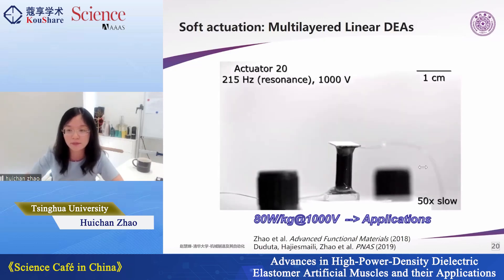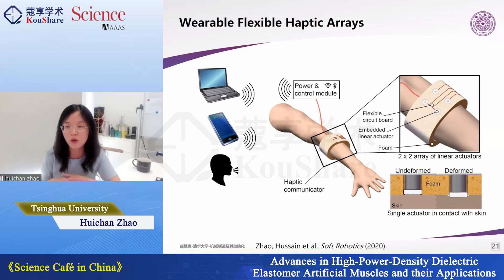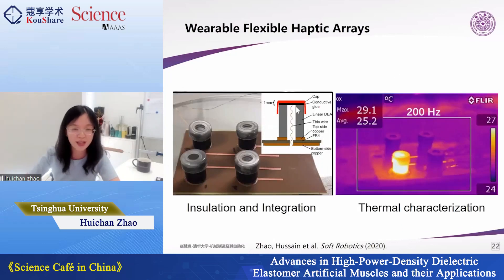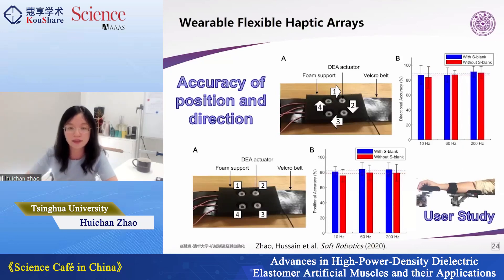For the first application, we developed a wearable flexible haptic array that uses our actuators to generate linear compressive force on the human forearm. Because frequency, amplitude, and which actuators are activated can be controlled electrically, we can transfer information to humans through haptics. We carefully isolated the system to prevent sparking on human skin and characterized thermal and temperature properties. Tests with volunteers showed that the human forearm is quite sensitive to distinguishing different actuation frequencies and positions, confirming the actuator is sufficient for wearable haptic technology.